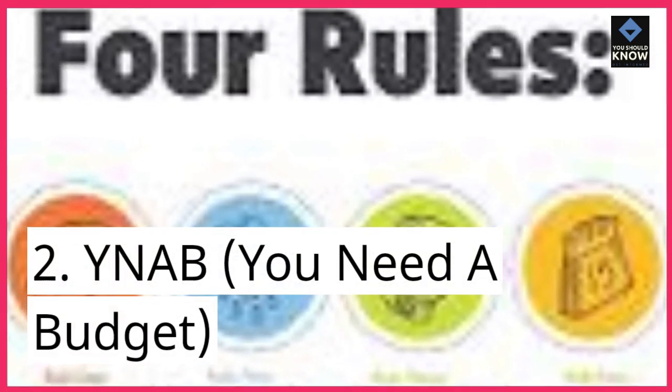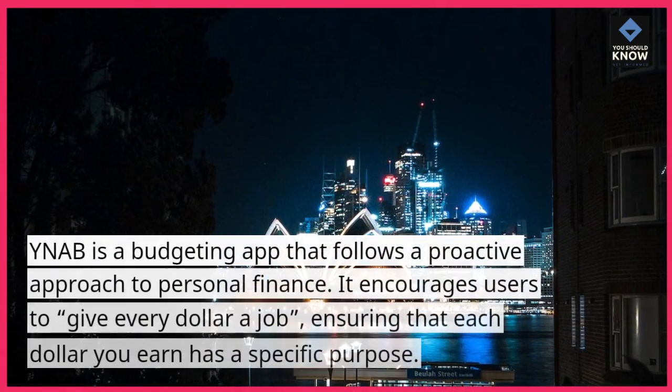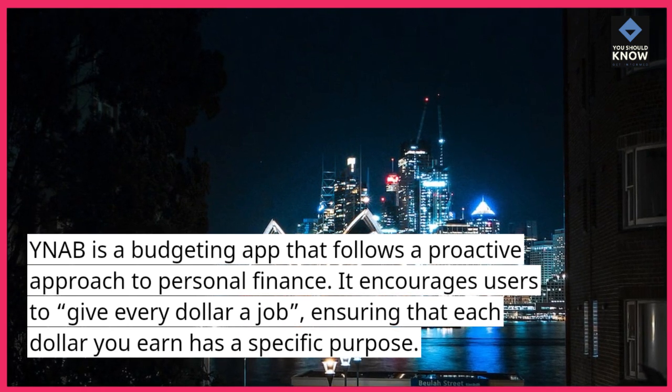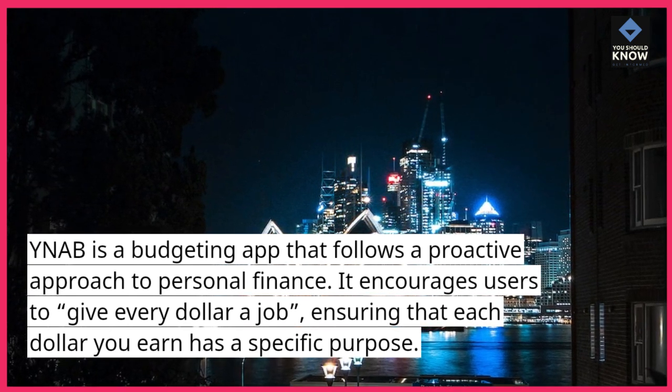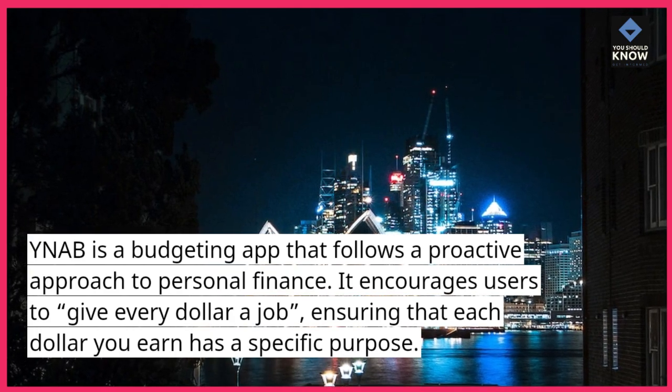2. YNAB — You Need a Budget. YNAB is a budgeting app that follows a proactive approach to personal finance. It encourages users to give every dollar a job, ensuring that each dollar you earn has a specific purpose.